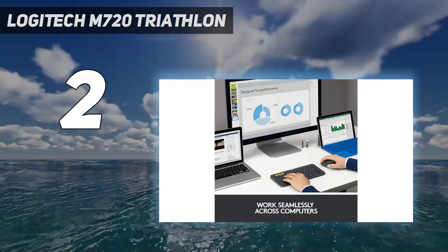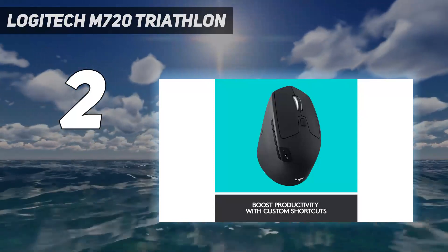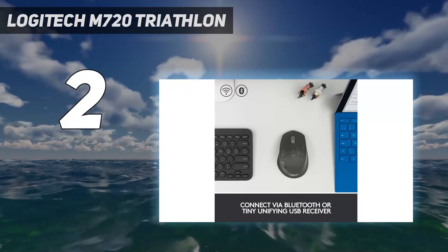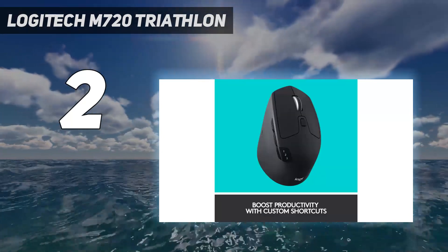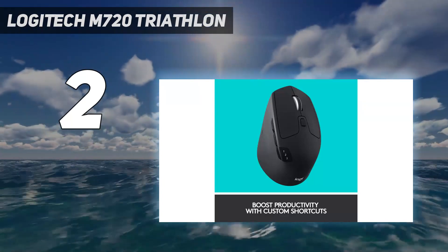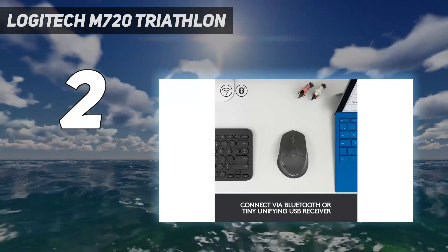Like the Logitech MX Master 3S, you can connect this mouse with its USB receiver or via Bluetooth and pair it with up to three devices simultaneously. Its scroll wheel has left and right inputs, and you can toggle between a controlled notched scrolling mode and a much faster free-scrolling mode for easier navigation of long spreadsheets. However, unlike the more expensive MX Master series mice, it doesn't feel as premium overall and lacks a second thumb scroll wheel.